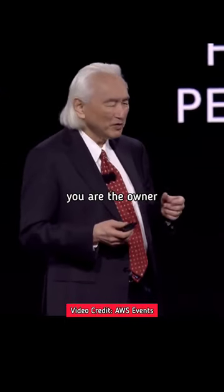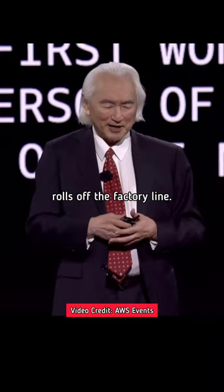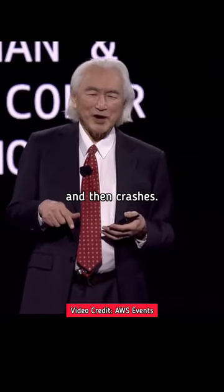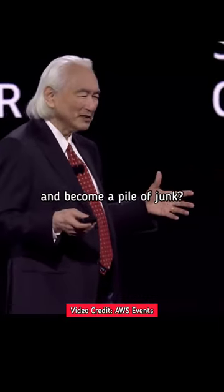For example, let's say you're the owner of a sports car factory and you make a sports car. A beautiful sports car rolls off the factory line, goes once around the block, and then crashes. How much do sports cars cost if they only go a few blocks and become a pile of junk?